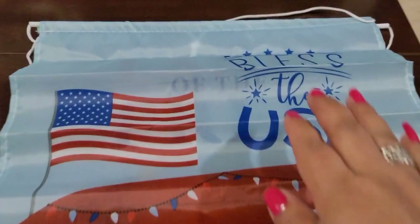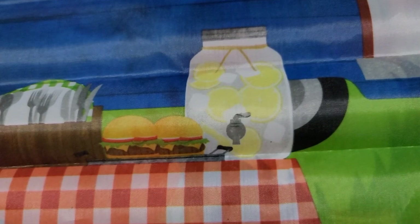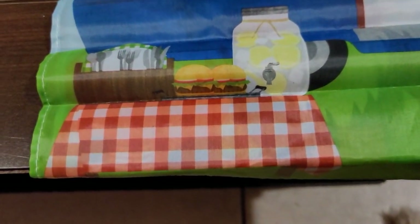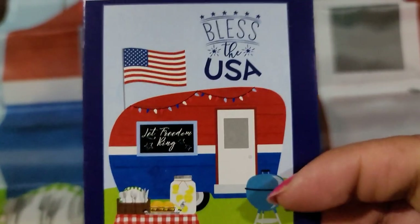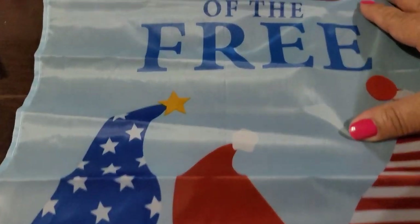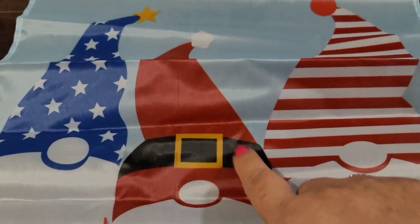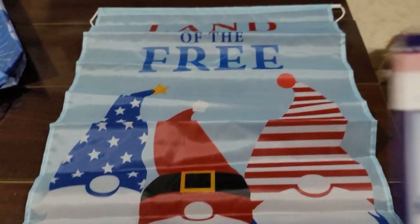Then there's this one with the camper — it says 'Bless the USA' with the flag and the camper and the lights, 'Let Freedom Ring.' It's got a drink dispenser with lemonade, burgers, cutlery, a cute little tablecloth, and a barbecue grill. Here's the graphic on the package. And last but not least, the gnome one says 'Land of the Free' with three little gnomes in cute hats — this one's giving me Santa vibes! They're all super cute.